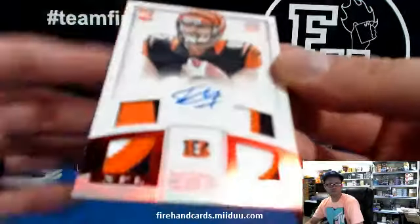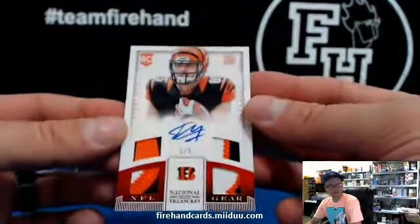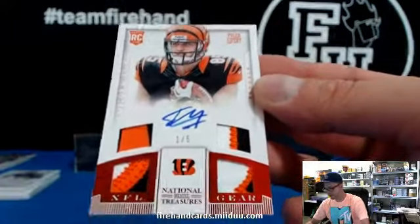Final card is Red Foil, one out of five. Red Foil Quad Patch, Tyler Eifert. Tyler Eifert at 13 and the Bengals.